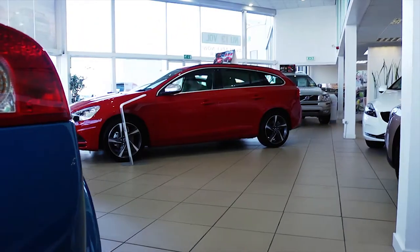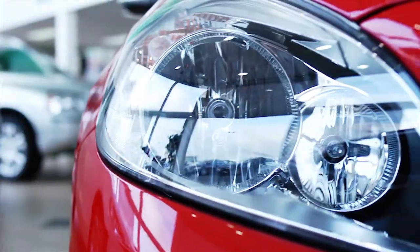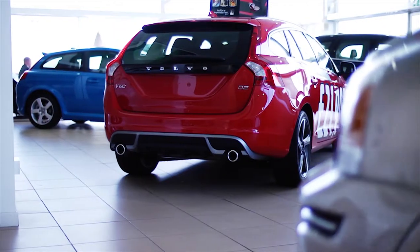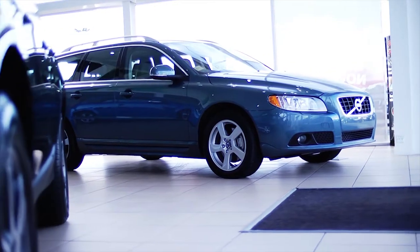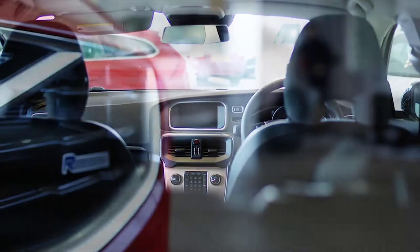The latest Volvo range includes the Volvo C30, C70, S60, S80, the new V40 and V40 Cross Country, V60, V70, XC60, XC70 and XC90.